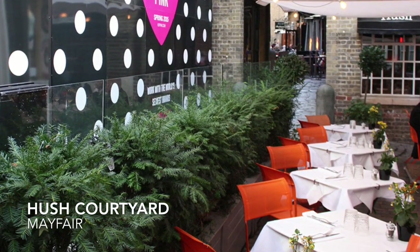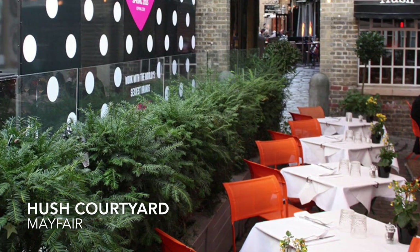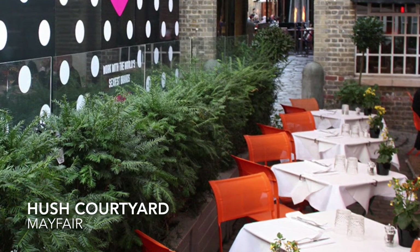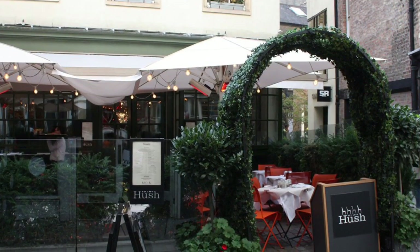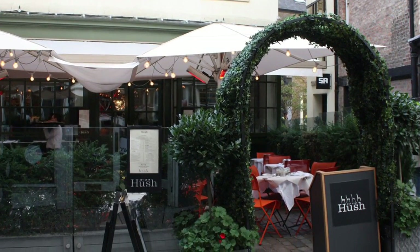Tucked away in a courtyard in Mayfair, literally behind Victoria's Secret store, lies the restaurant Hush. In the outside courtyard there's a covered seating area where you can eat in the sunshine.